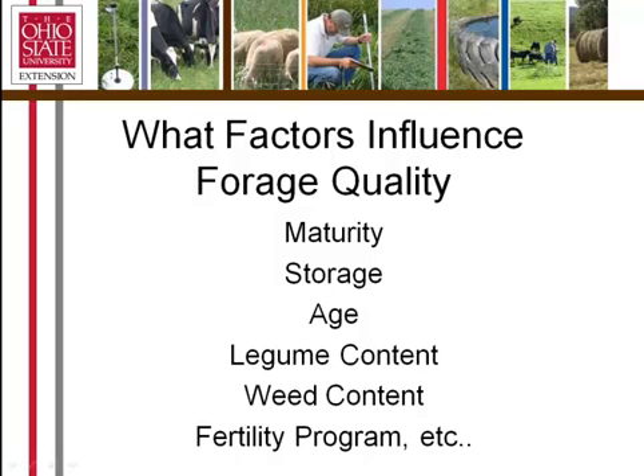Legume content is another factor. Generally, legumes such as alfalfas and clovers are of higher nutritional value. Weed content also matters — lots of weeds in hay may reduce its nutritional content, particularly if they're stemmy and lignified, as they may be undigestible. Fertility plays a role as well. A good fertility program including liming, phosphorus, potassium applications, and nitrogen all have the ability to influence forage quality.